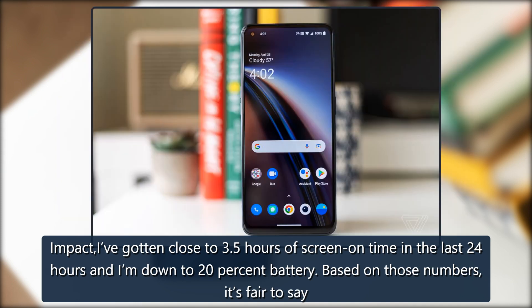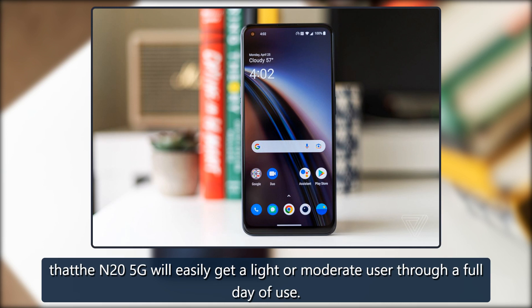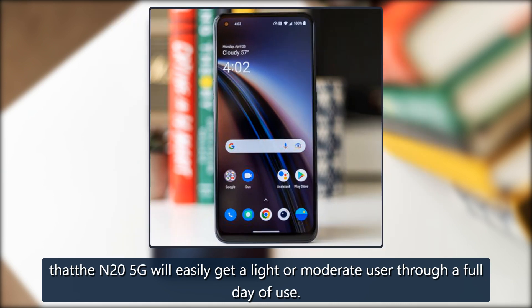Based on those numbers, it's fair to say that the N25G will easily get a light or moderate user through a full day of use.